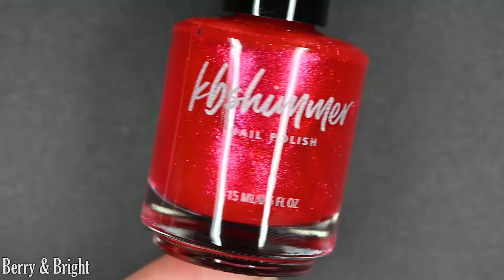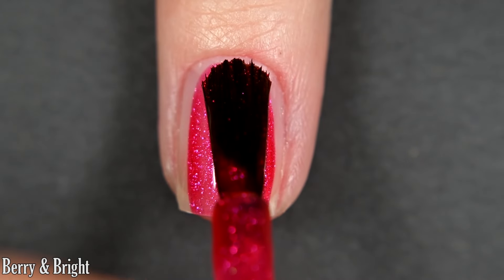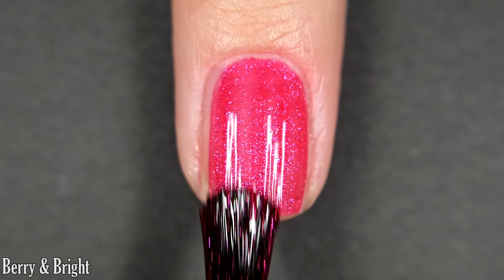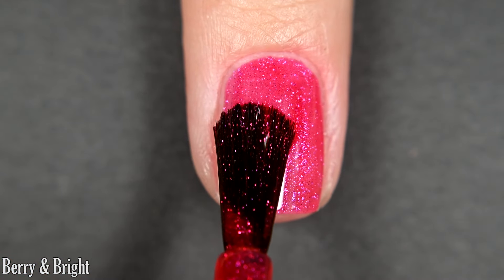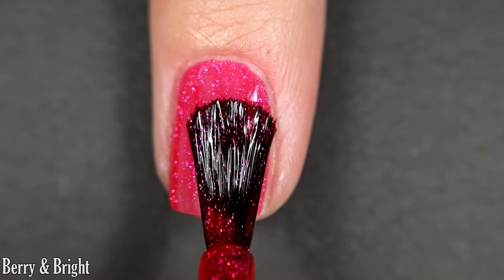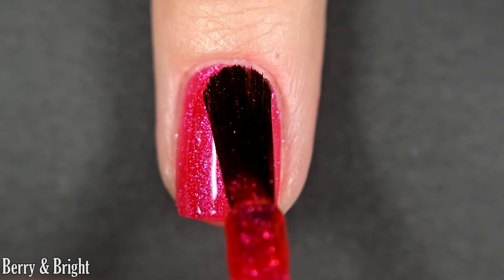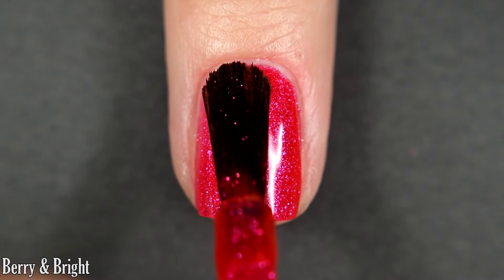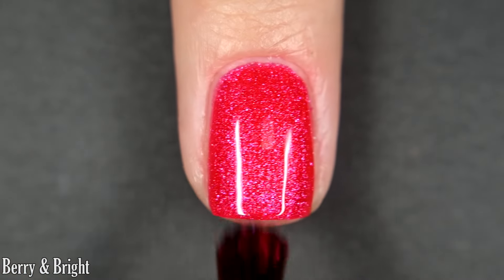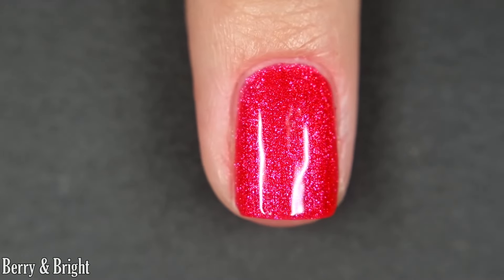First we have Berry and Bright. This one is a bright Christmassy red, and it does have a very strong pinky shimmer to it. This is almost like a jelly, but it is a very pigmented jelly — nice and opaque on the first coat, and it builds full coverage in two. It gives more of that squishy-ish appearance and dries nice and glossy. I got full coverage in two coats. You'll want some top coat for longevity, nothing dries textured, and removal is easy.